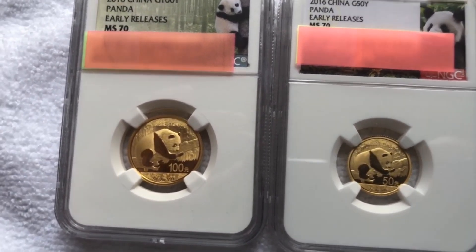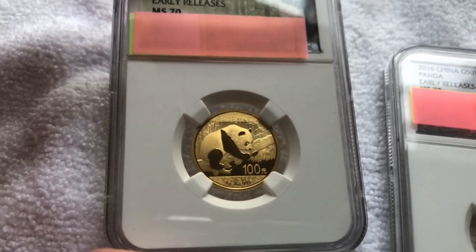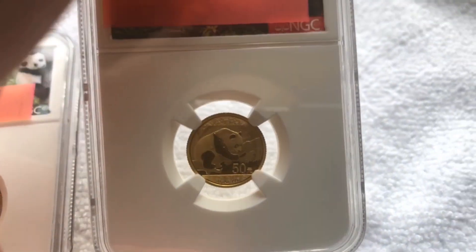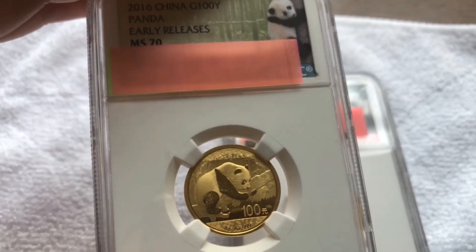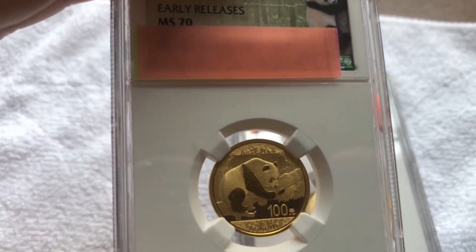When I showed this to my wife, she said the size is actually quite good for something like a pendant. The coin content is also not bad for a pendant, and she thought this seemed to be a perfect size for one — not that I'd consider doing that to this piece given the premiums paid.